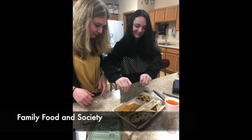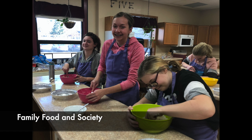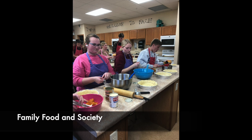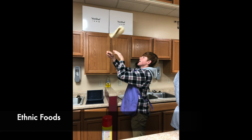Family and consumer science classes are hands-on life skill courses that prepare students for the future. If you dream of working in a professional kitchen, or you want to manage your health and nutrition while making delicious recipes, our broad range of culinary classes are for you. Start by learning kitchen fundamentals in Family Food and Society and Gourmet Foods.